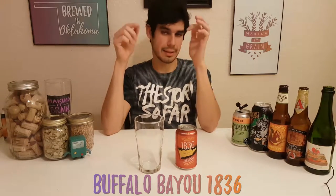Welcome back. We've got another fantastic episode for you today. And the election's over, but I'm not here to talk about that. I'm here to tell you about Buffalo Bayou's 1836 Copper Ale.